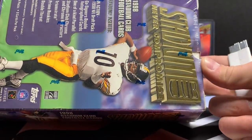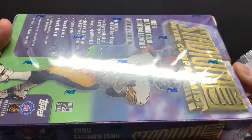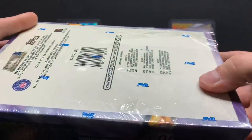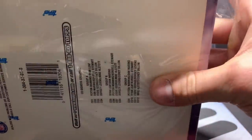So I picked up this box of 1998 Stadium Club. Tons of cards in here — there are 24 packs, 9 cards per pack. The wrapping's a little ripped up as you'd expect for an older product, but it seems like it's all sealed so it should be all there. Let's rip into this.